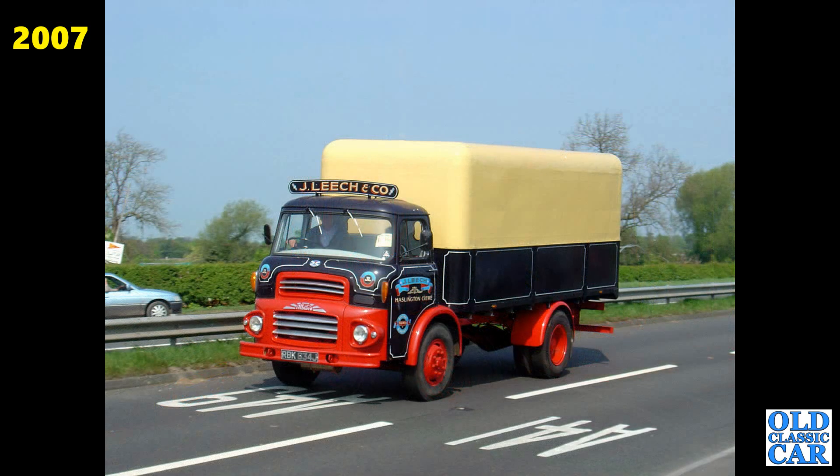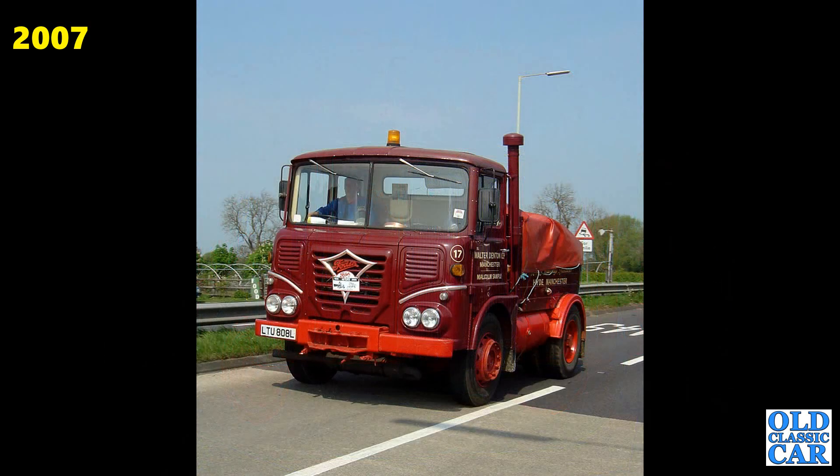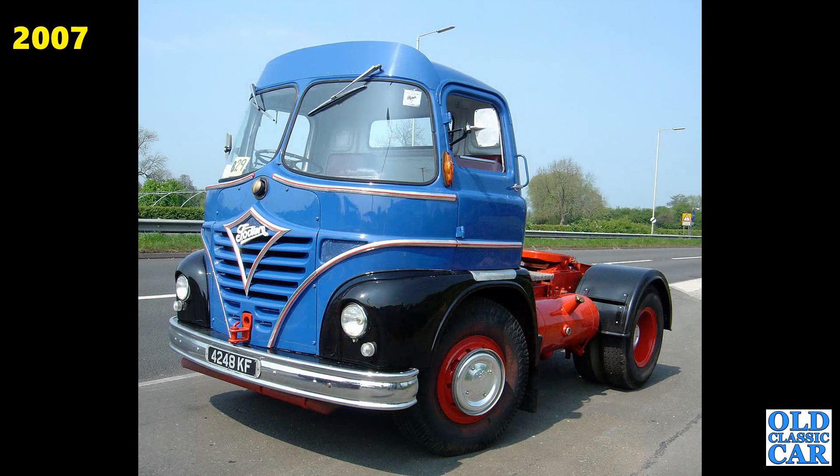There's RBK634J again — an Albion Chieftain in the livery of Jay Leach & Co. of Carew. ODK281, a really nicely turned out Albion. A chunky little Foden, L-reg from about 1972. Rounding out this look back at earlier Cheshire Runs, we've got 4248KF, a Foden S21 tractor unit. And that is the final look at older Cheshire Runs.